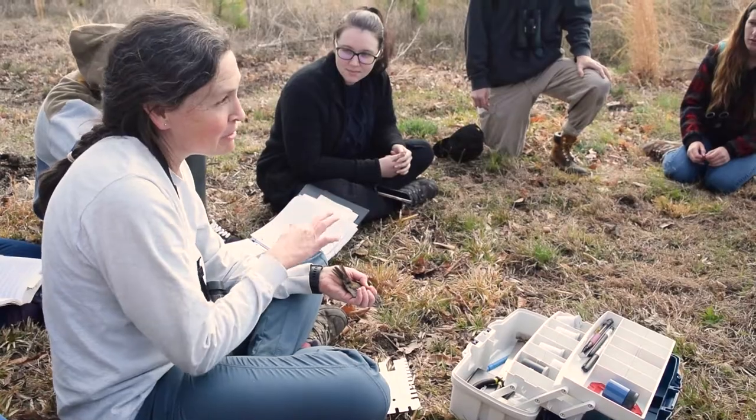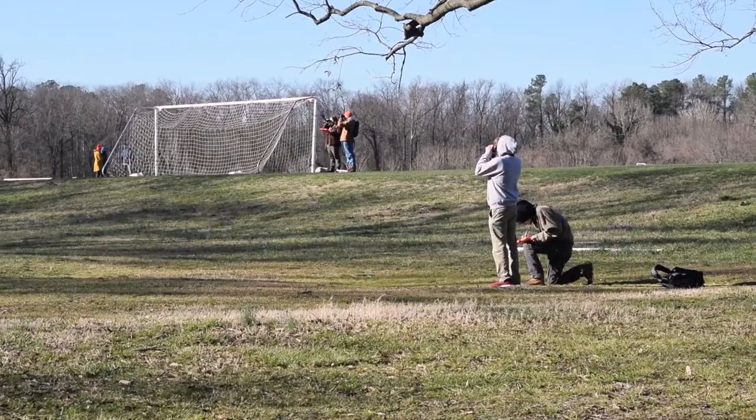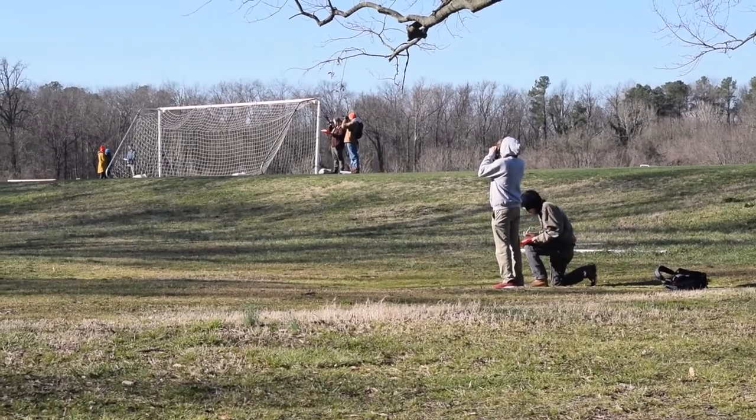One thing I want students to leave with is an understanding of the basic ecology, natural history, and diversity of birds, as well as their ability to ID them. And then the other is the declines — essentially just understanding the problem of bird declines.